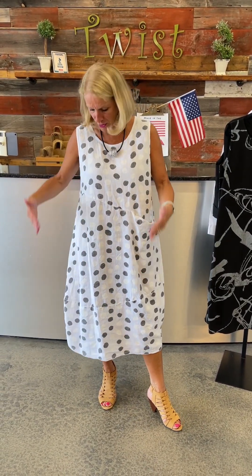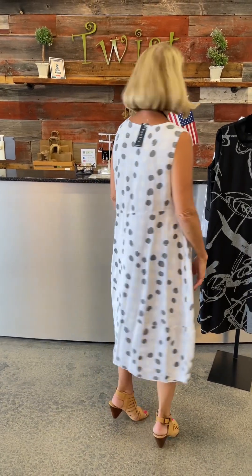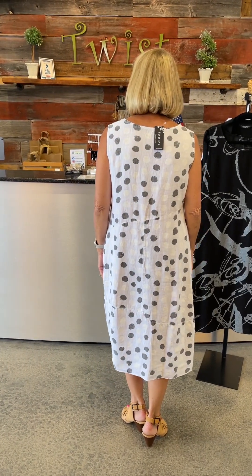That asymmetrical seaming comes right down to the pocket on the left-hand side — it's always great to have a pocket, put a little tissue in there or a lipstick or something you have to have close at hand. So this is the white with that dusk gray polka dot pattern. I'm just going to do a spin so you can see it from the side and from the back. Isn't that great? Just a great summer dress.